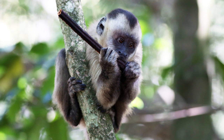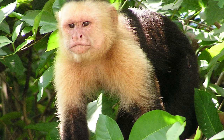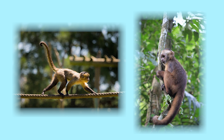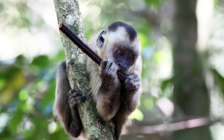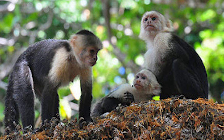These little cuties are capuchin monkeys. They are on average between 13 to 22 inches long. Their tails are 15 to 22 inches long, about the same size as their body. Their tail is used to grasp and hold things like tree branches. Capuchin monkeys are very smart and use sticks to dig for food like nuts and insects.